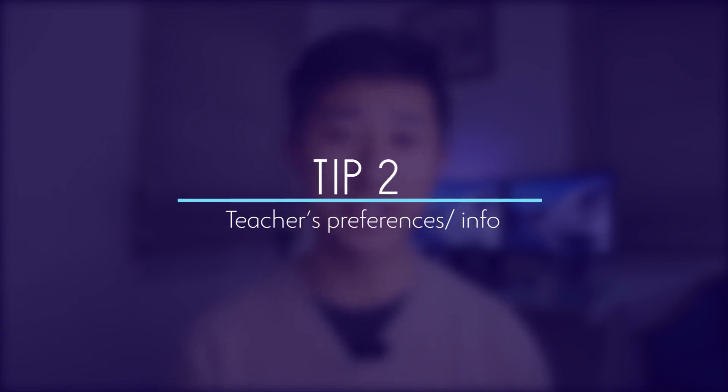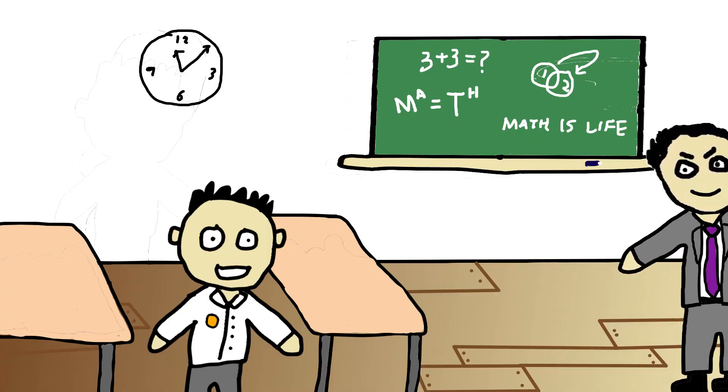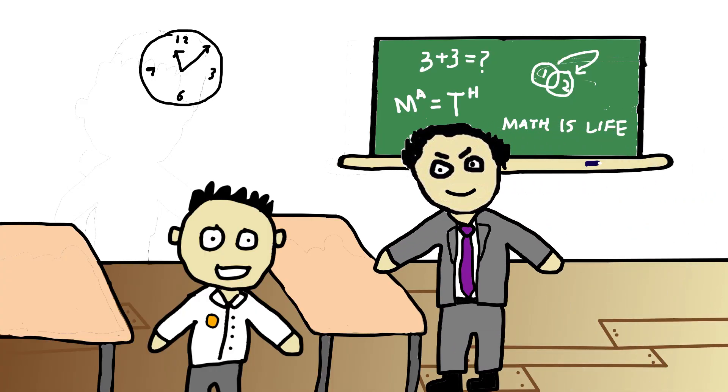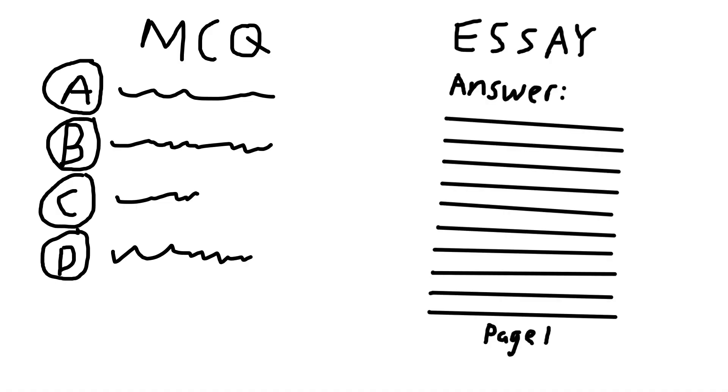The second tip is to take into account the teacher's preferences and info. This includes things like the difficulty and timing of the test. Note down things they say in class — sometimes they might even say 'this is likely to be coming up in your next exam' or 'every year I've set a question like this.' They might also give away what kind and style of questions you'll face, for example multiple choice or extended response essays, giving you a better sense of what to prepare for.